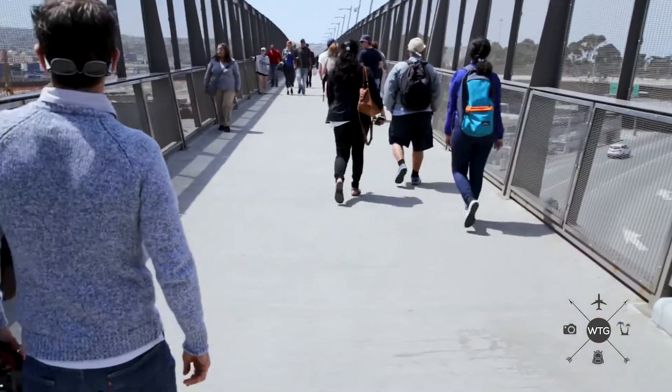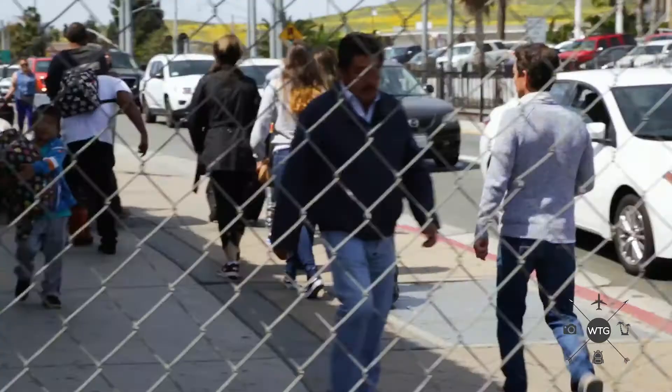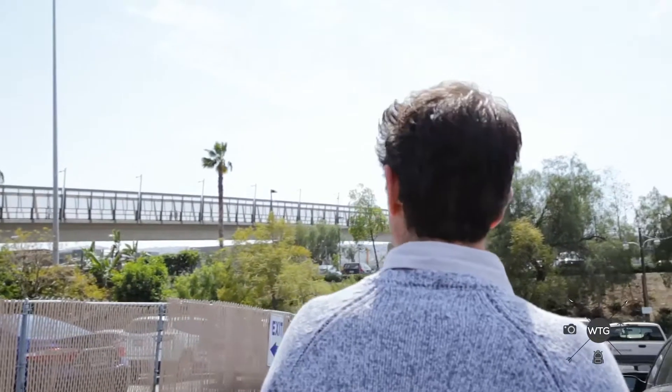This is the border crossing to drive over and to walk over at San Ysidro. It's the most crossed border in the world — approximately 300,000 crossings a day. Some people are here for business, some for pleasure, and a lot of people are here visiting their families.